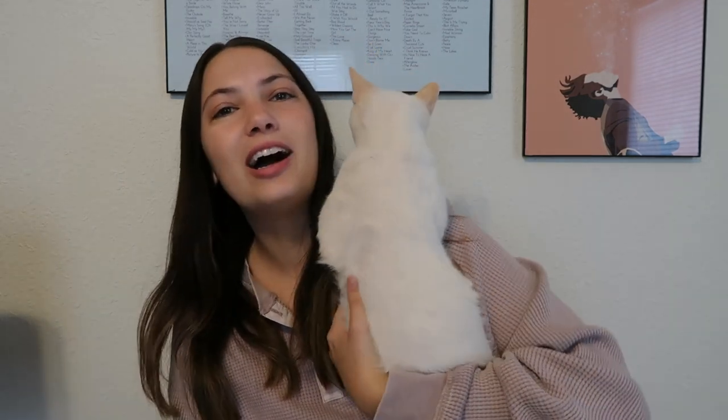As you can probably tell by the title, and if you have been watching my past couple of videos, you would know that I recently got a kitten. Here he is. His name is Cheese. He's really confused right now as to why I'm trying to show him to the camera.